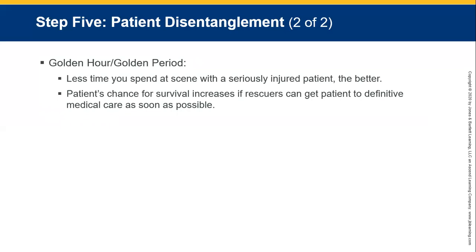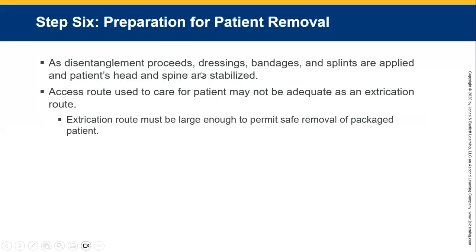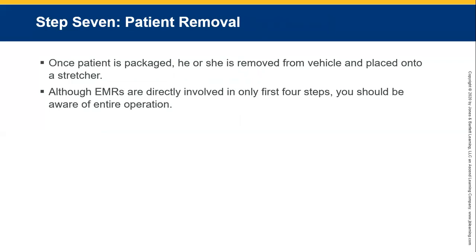The golden hour or golden period: the less time you spend at the scene with a serious injury, the better. The patient's chance of survival increases if rescuers can get the patient to definitive medical care as soon as possible at an appropriate centre. As disentanglement proceeds, dressings, bandages, and splints are applied, and the patient's head and spine are stabilised. The access route used for care may not be adequate for extrication — the extrication route must be large enough to permit safe removal of the packaged patient. Once packaged, the patient can be removed and placed onto a stretcher.